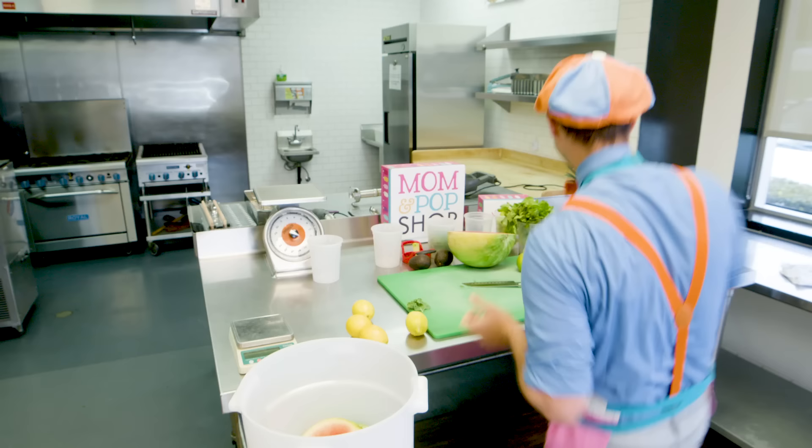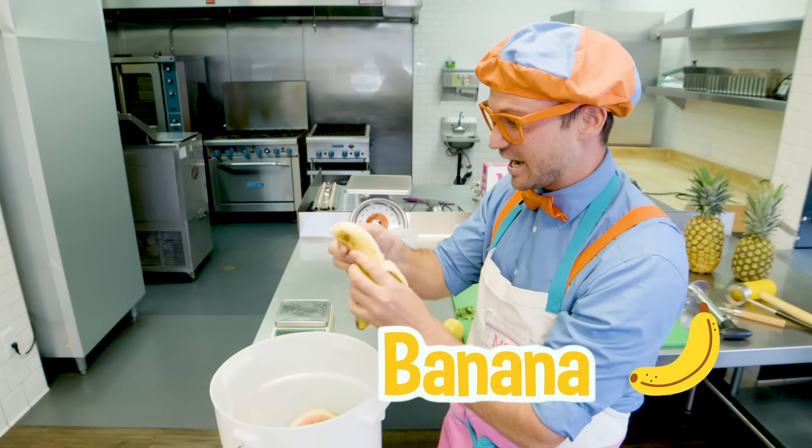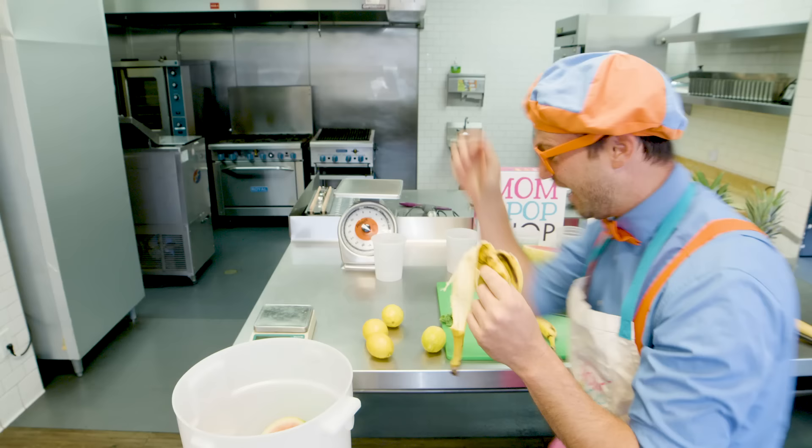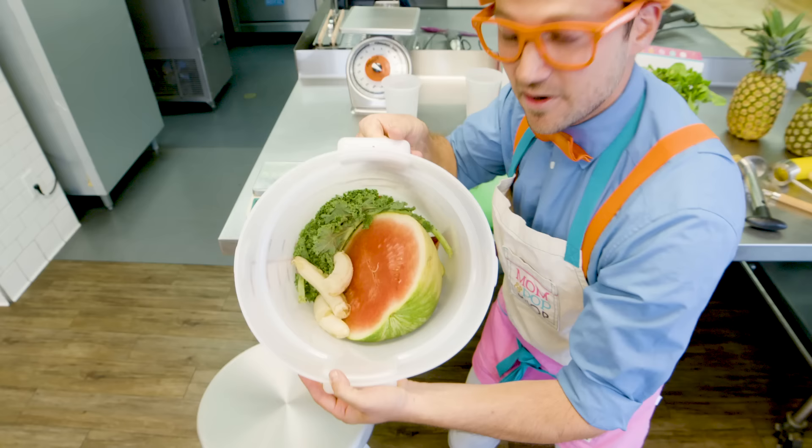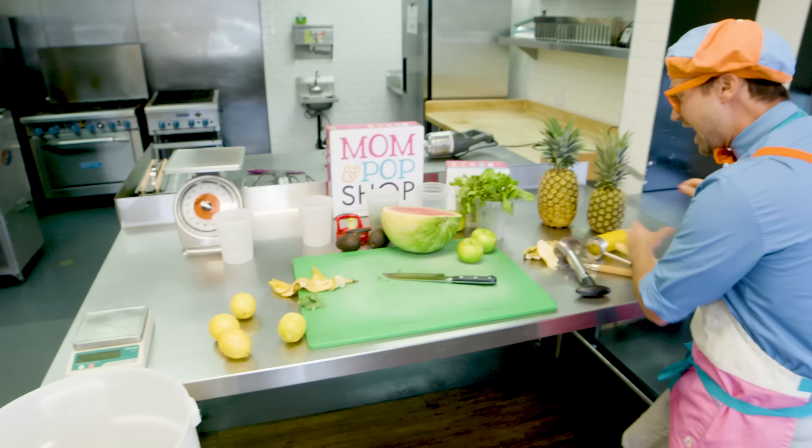We have some bananas. Open those up. Here we go. Bye-bye banana! And we'll do another banana. Yum! Look at it — is that looking tasty? And remember, we learned what fruit this is — yeah, the coconut.